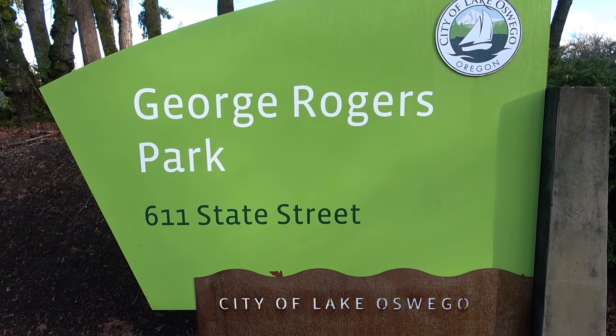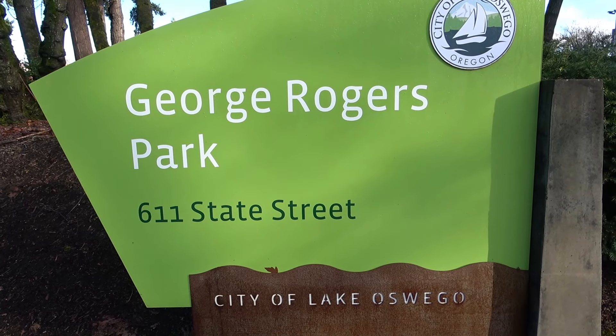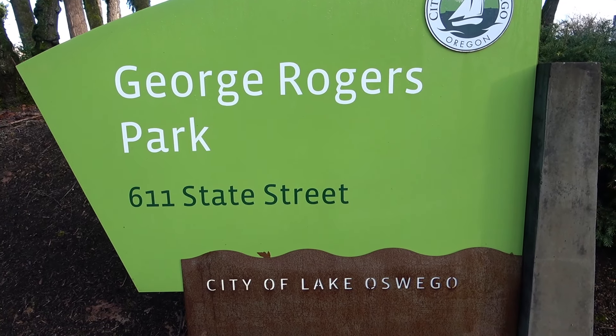Hey YouTube, I wanted to make a little documentary on the George Rogers Park in Lake Oswego, Oregon. I'm going to be moving from here in a couple months, so it's more for myself.